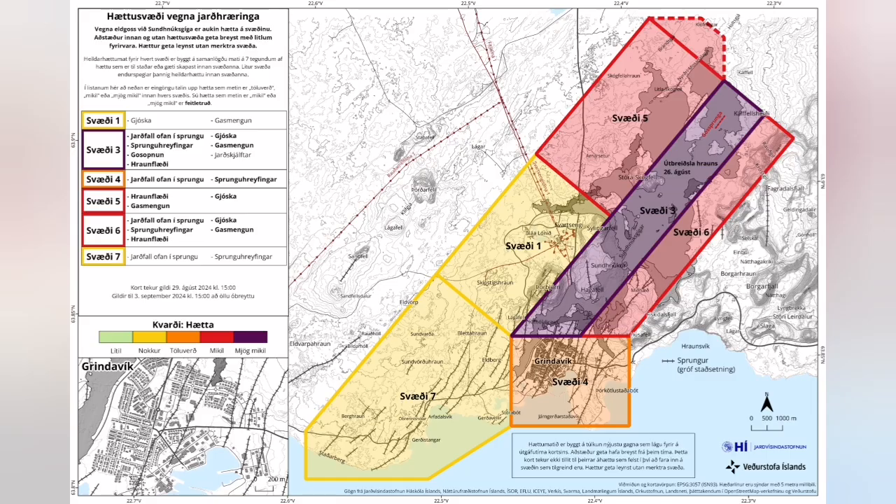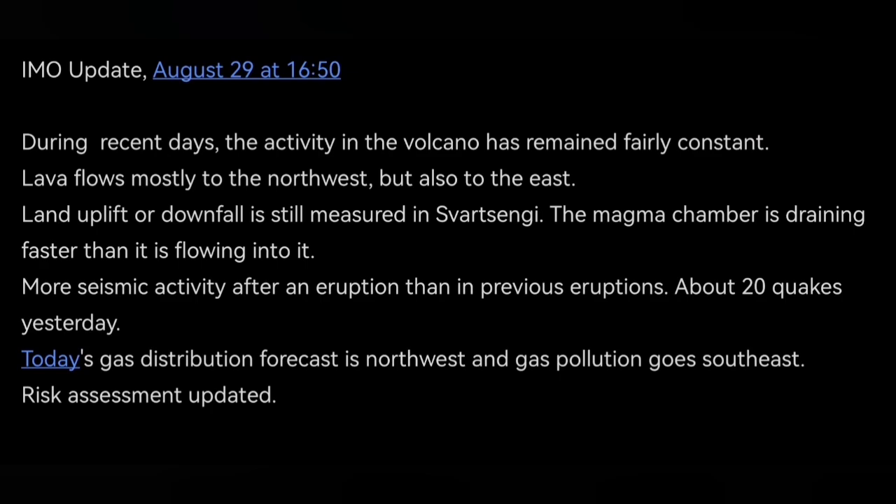The risk assessment has been modified. You can see the Blue Lagoon and Svartsengi geothermal power plants are in the yellow zone — that's the least amount of risk. The pink areas show the areas at risk of some advancement of the lava. That's the only risk there.